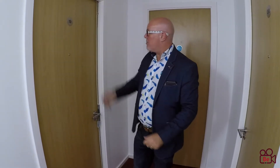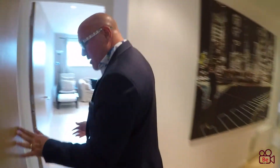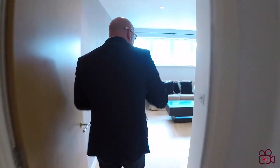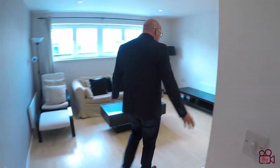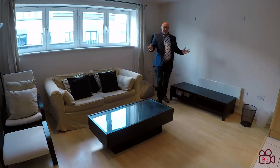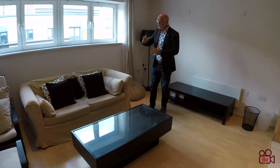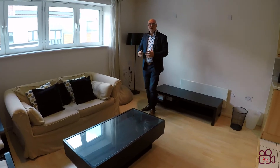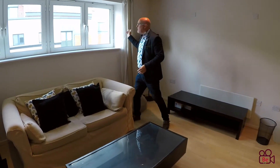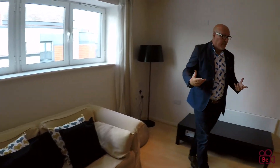We're now at apartment number 90 — come inside and take a look. First thing I want to point out is that we've got laminate flooring running through, with separate cream tiles to the kitchen, but very easy to keep clean. TV points are over here, and you've got this row of windows here that let in a great deal of light.